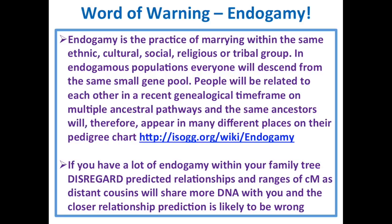Another word of warning: endogamy. Endogamy is the practice of marrying within the same ethnic, cultural, social, religious, or tribal group. In endogamous populations, everyone descends from the same small gene pool. People will be related to each other in a recent genealogical timeframe on multiple different ancestral pathways — they could be third cousins once removed, and fourth cousins, and fourth cousins once removed, all in different ways. If you have endogamy, you have to disregard the predicted relationships and centimorgan ranges because distant cousins will share more DNA with you and it just won't work.